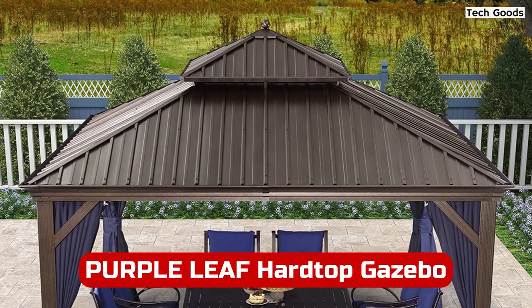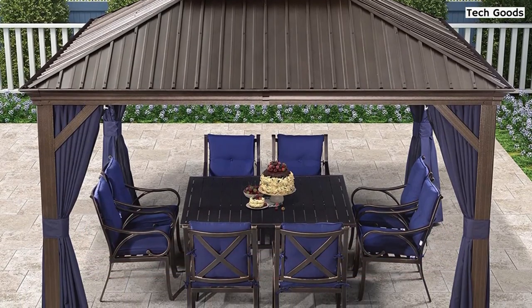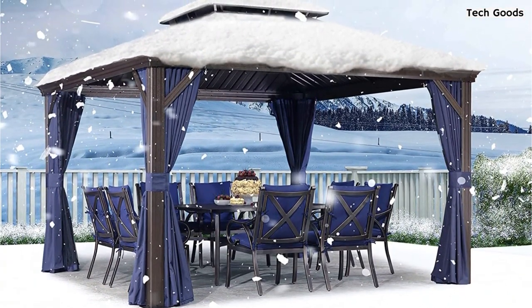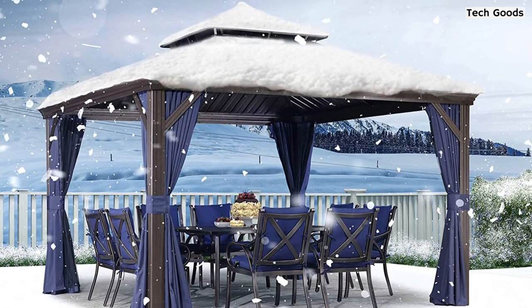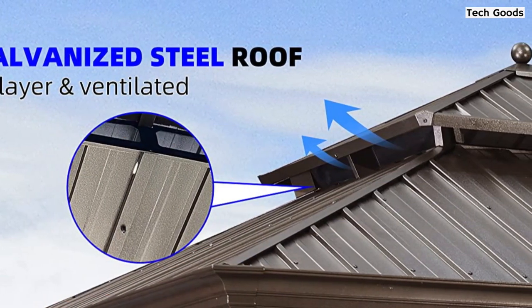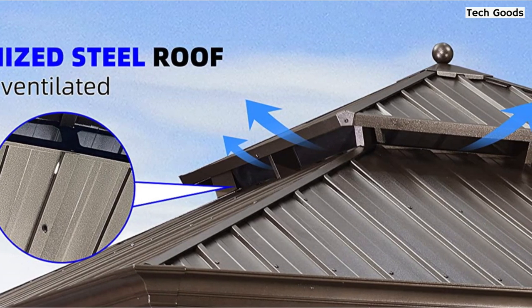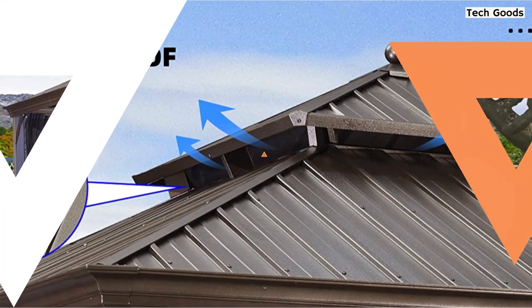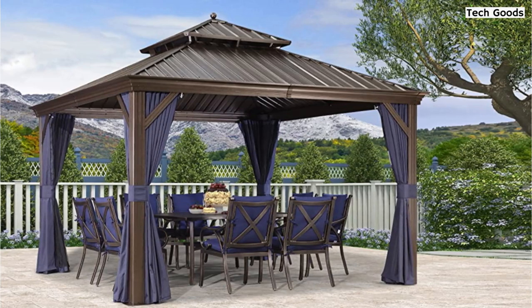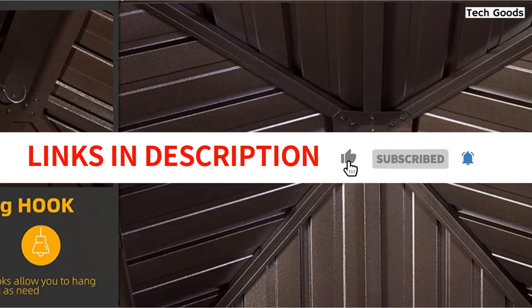At number 3 is the Purple Leaf Hardtop Gazebo. The Purple Leaf Modern Gazebo is a great addition to any backyard. The dual-layer galvanized steel roof is weather-resistant and can withstand heavy snow loads, while the textured aluminum frame provides stability and can withstand wind speeds up to 40 mph. The canopy is equipped with water gutters that effectively prevent water from damaging the top. The upgraded yarn-dyed polyester curtains provide UV protection and colorfastness for up to 2 years. The gazebo also comes with a hook that can support up to 20 pounds. Assembly is required, but the instructions have been simplified. The hardtop roof is backed by a 5-year warranty, while the aluminum frame, curtains, and netting are guaranteed for 1-2 years.